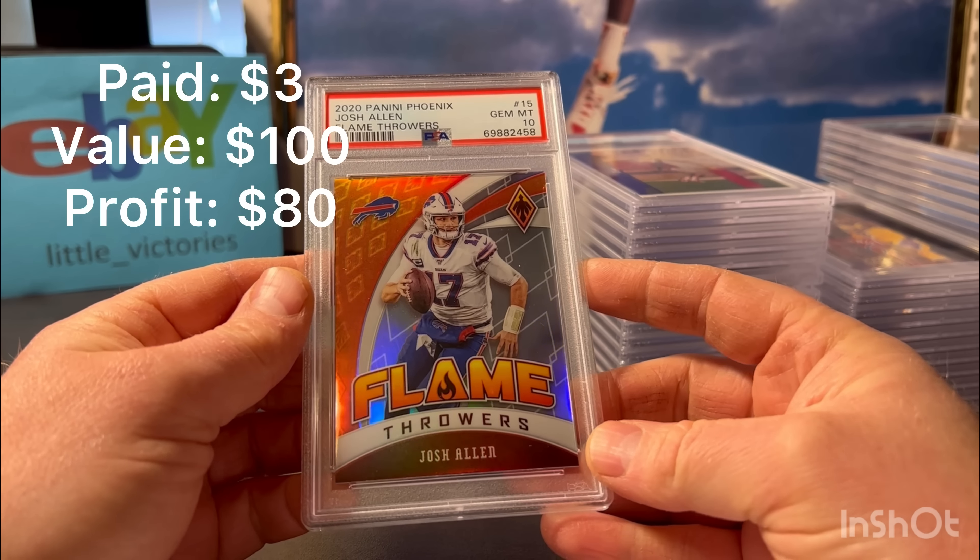First card - it's a 2020 Panini Phoenix Josh Allen Flamethrowers. I just like the look of this card. It's not a rookie card obviously, but it's just a good-looking insert. Nice shine to it, nice colors. Got a 10. Pretty good - what a gem 10!